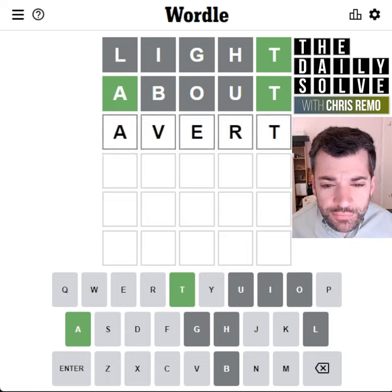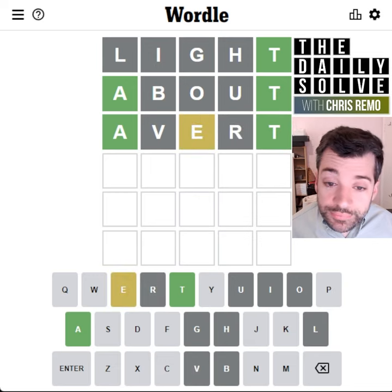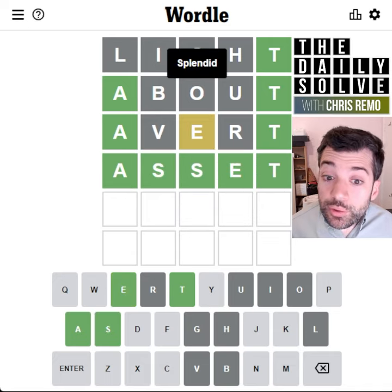We could spell avert. Well, technically three correct letters, but not in the right positions in all cases. Now the E must be before the T, I'm pretty sure, so maybe asset — and there we go.